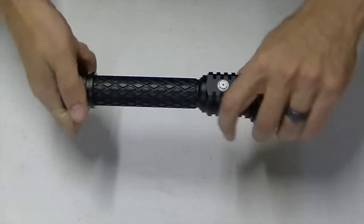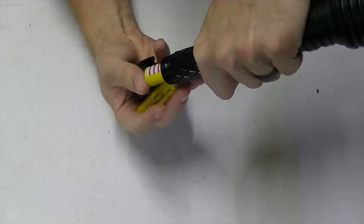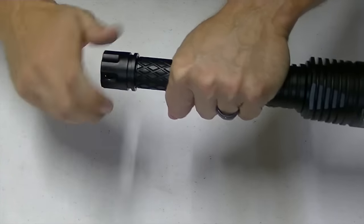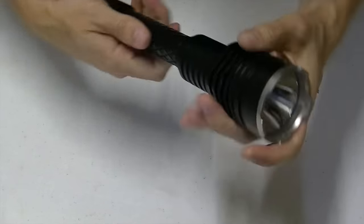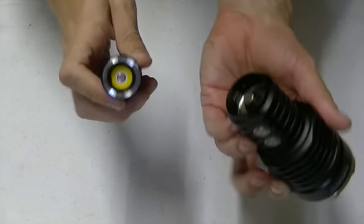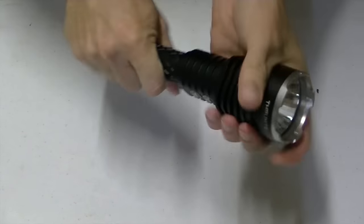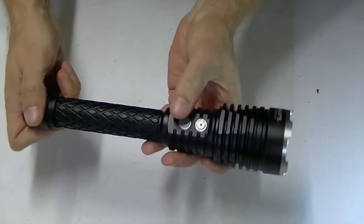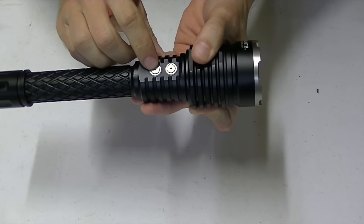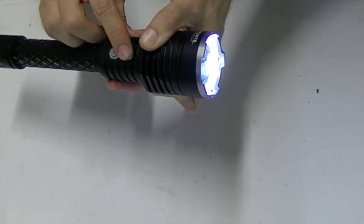The Catapult takes two 18650 batteries. You can either put them in from the bottom or unscrew the head and do them from there. The Catapult has a throw of 837 meters — that is far. There is the S1 button and the S2 button. The S2 button is what turns it on; the S1 button then cycles through your brightness levels.